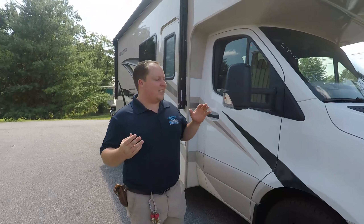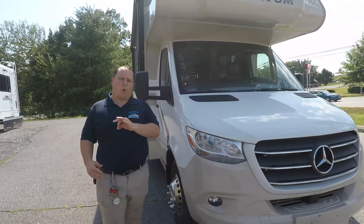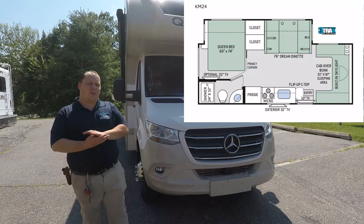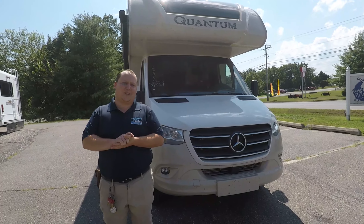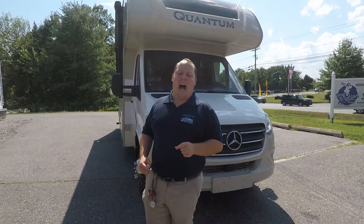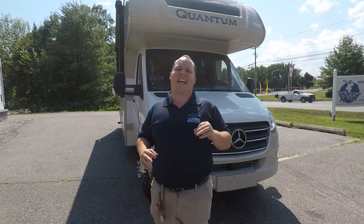Hey everyone, I'm Matt. Welcome back to another video. I'm really excited because today we are taking a look at the all-new 2020 Thorpe Quantum. This is model KM24 and what's really exciting is it's on the brand new Mercedes chassis — it's a great small classy diesel motorhome. We're going to take a look at the outside features first, then the inside features, then I'll give you the three things I love about this motorhome and the three things I dislike about it.